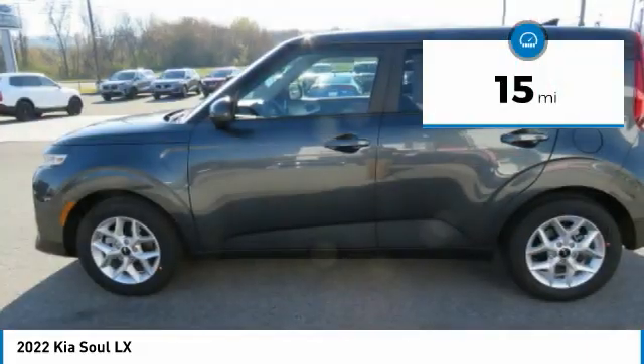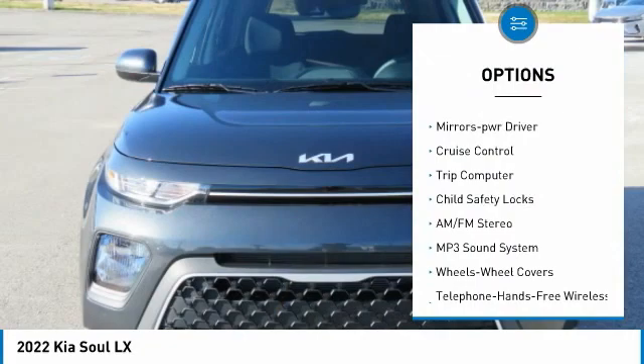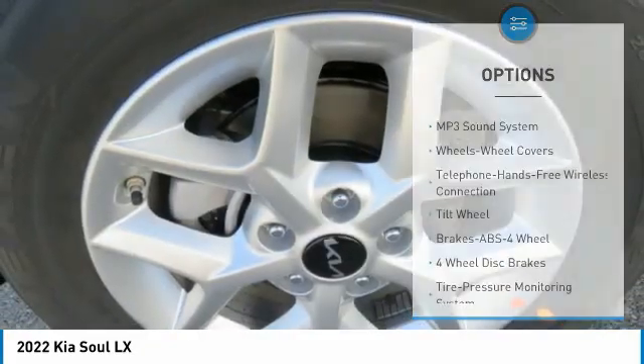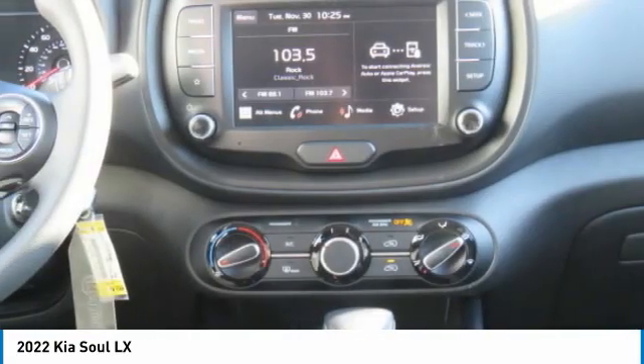Here are some of this vehicle's great options: traction control, daytime running lights, remote keyless entry, wheel covers, FWD headlights auto off, mirror memory, cruise control, trip computer, child safety locks. A vehicle like this doesn't come along every day.